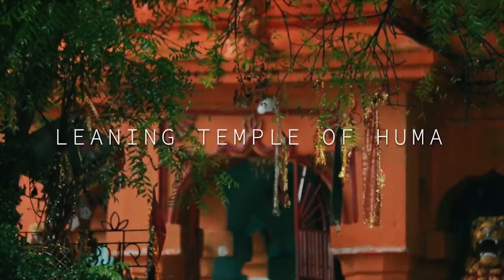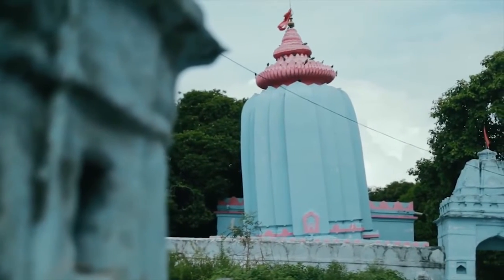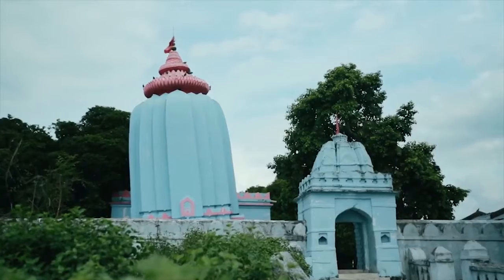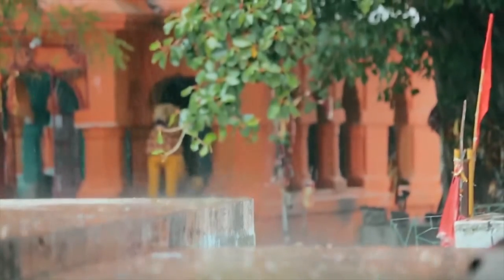With the Leaning Temple of Huma as the first stop on the itinerary, the characteristic tilt of the edifice makes it unique. But the true magic of this centuries-old temple is the aura of peace it exudes.